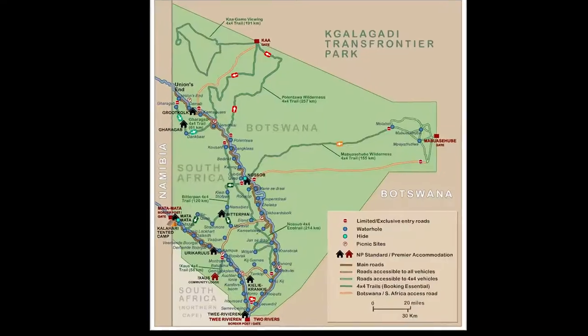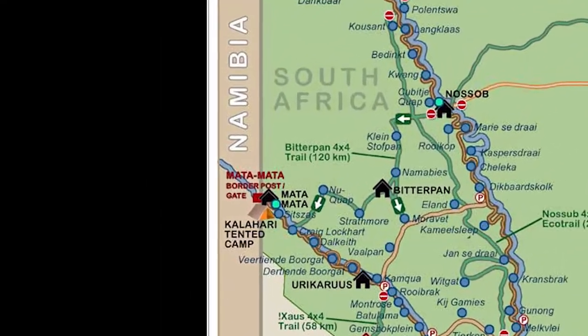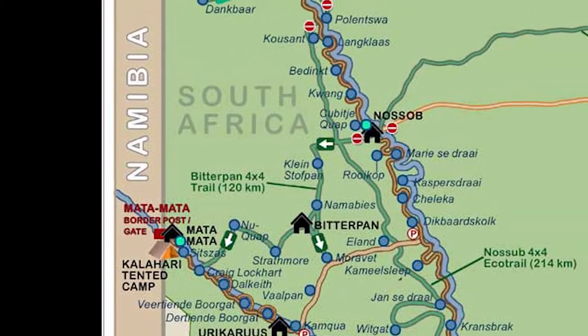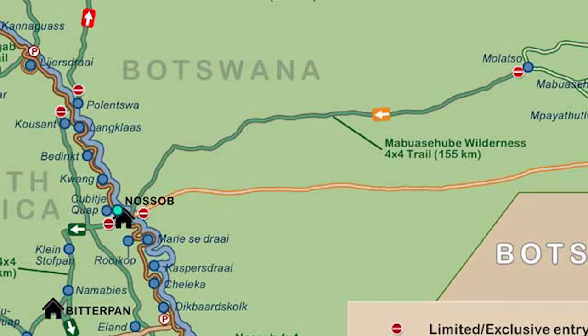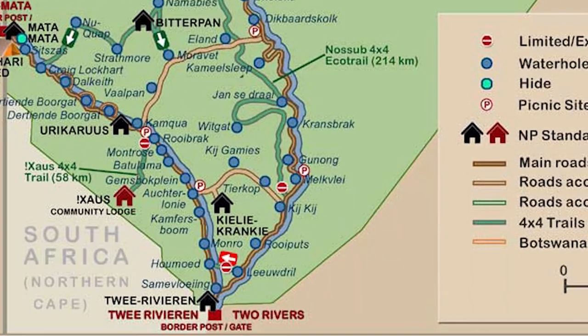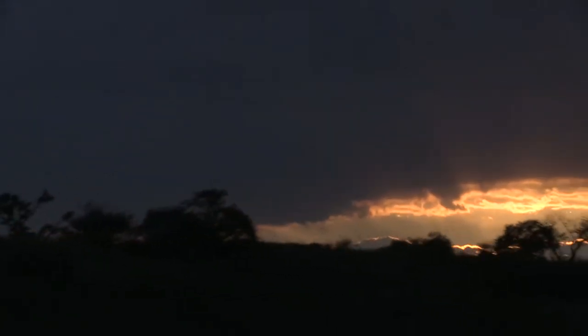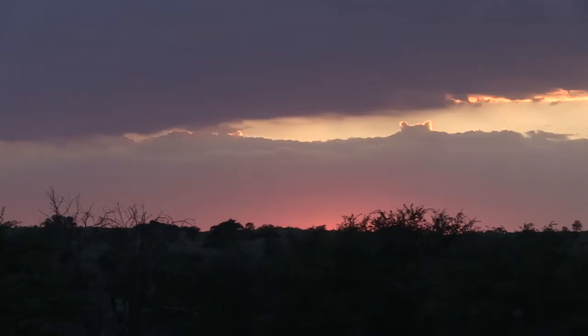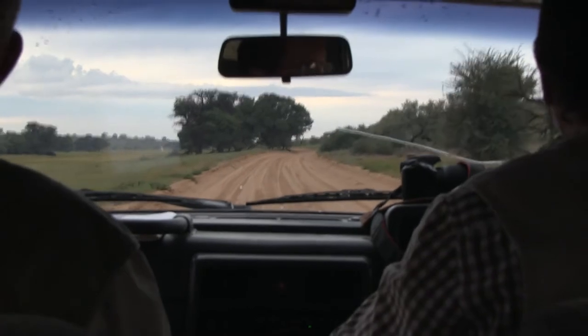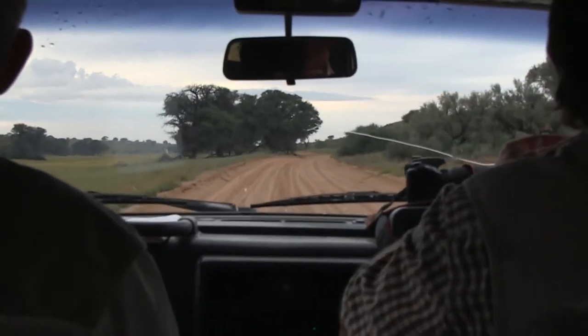During our five days in the Galigati Trans Frontier Park, we spent two at the Mata Mata camp near the Namibian border, two at the Nassab camp near the Botswana border, and the last day at Thuy Rivieran near the south entrance to the park. The magic began when we got up that first morning. We were the first vehicle to enter the gates of the park and were treated to this magical lighting in the early part of the sunrise. Even as vast as the area is, we soon began spotting animals.